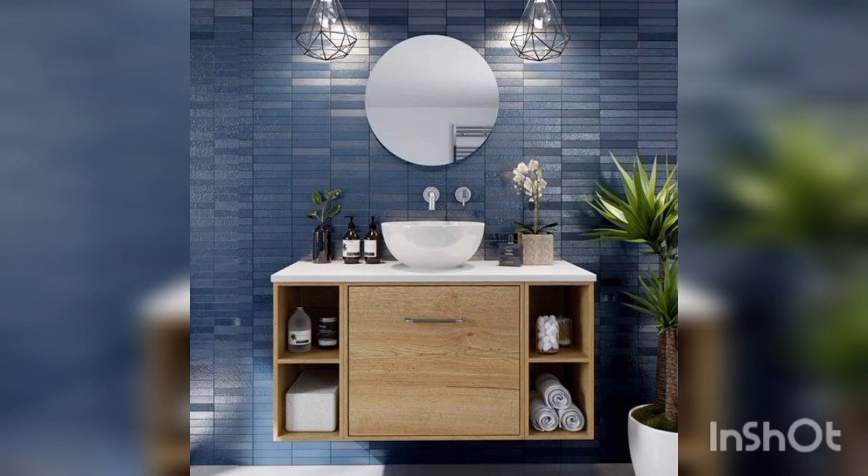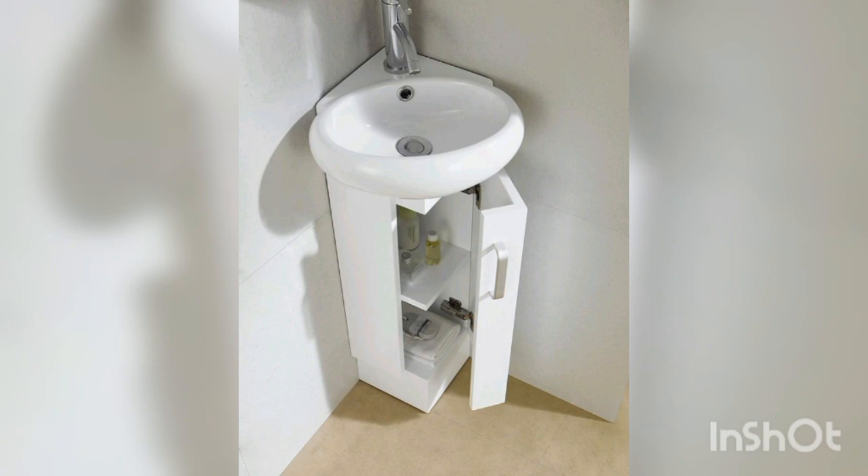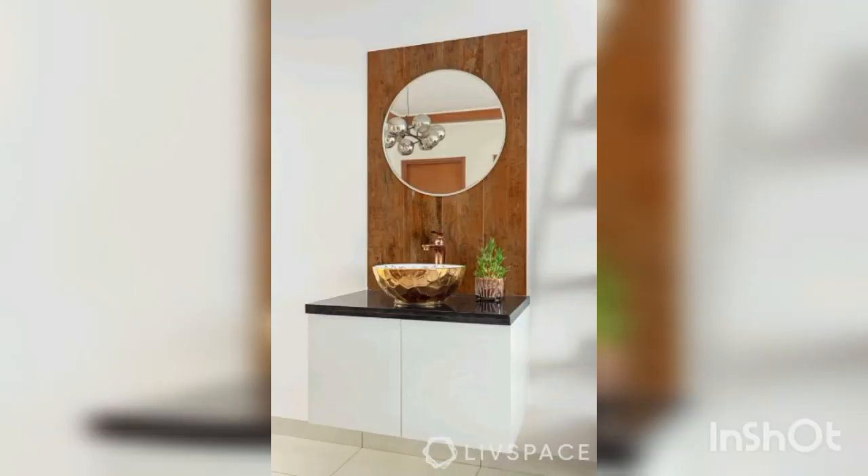The first one is a stone washbasin. Stone washbasins are becoming increasingly popular in modern bathrooms. They are durable, easy to clean, and add a touch of luxury to your space. This basin is carved from a single block of marble, creating a unique and striking design.